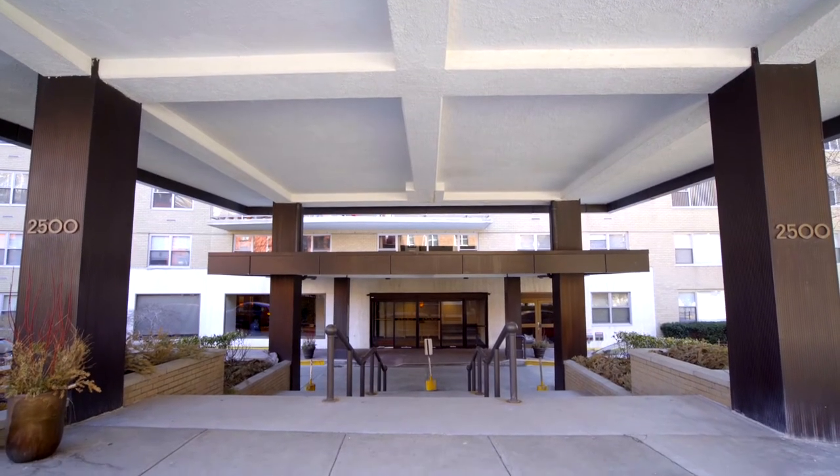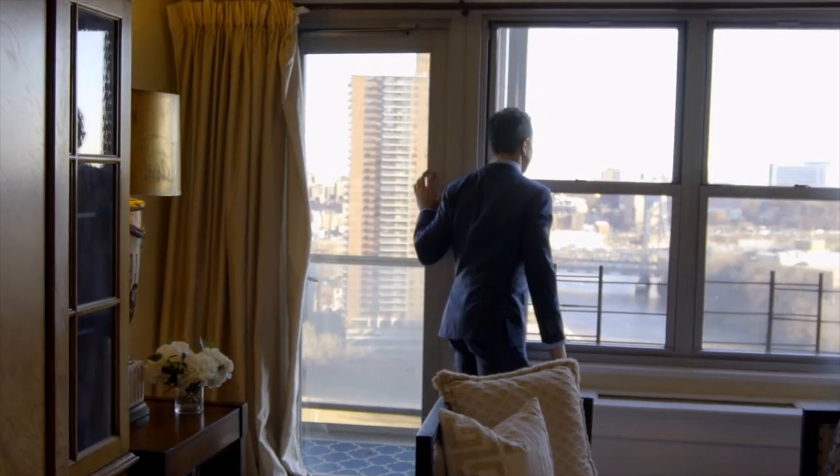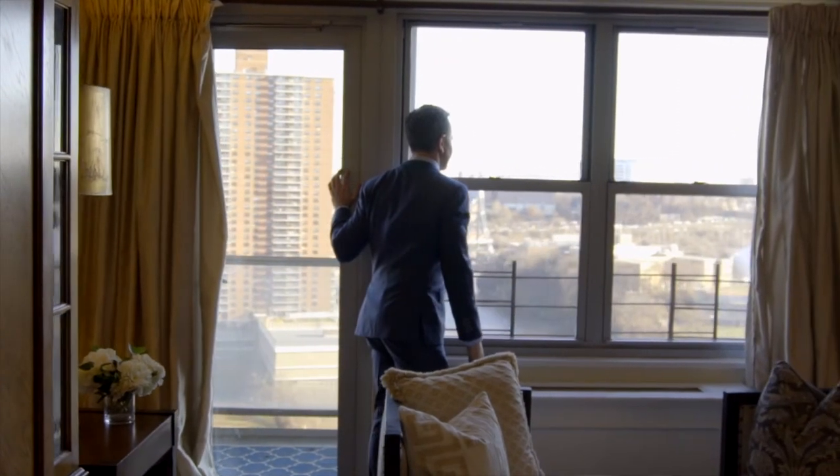We're at 2500 Johnson Avenue at a co-op called the Winston Churchill. It's where the Harlem and the Hudson River meet, and the wonderful thing about it is you can reach out your hand and touch Manhattan.